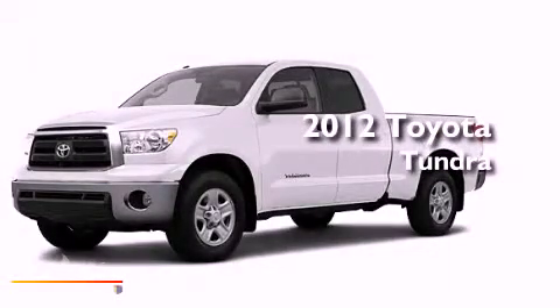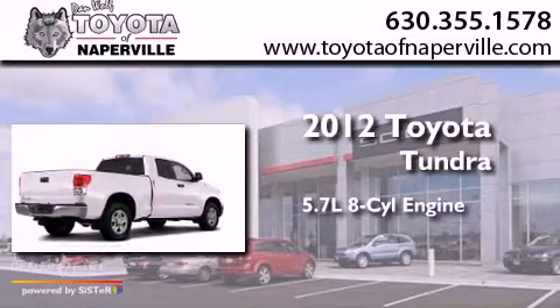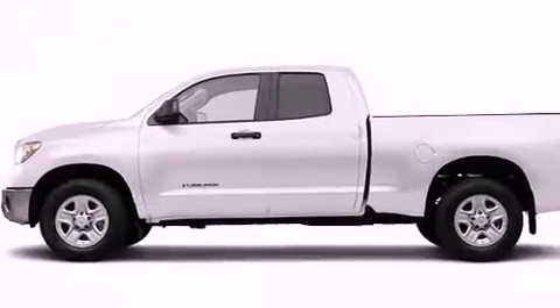This is a brand new 2012 Toyota Tundra. It features a 5.7 liter 8-cylinder engine, a 6-speed automatic transmission, and the added safety and control of 4-wheel drive.